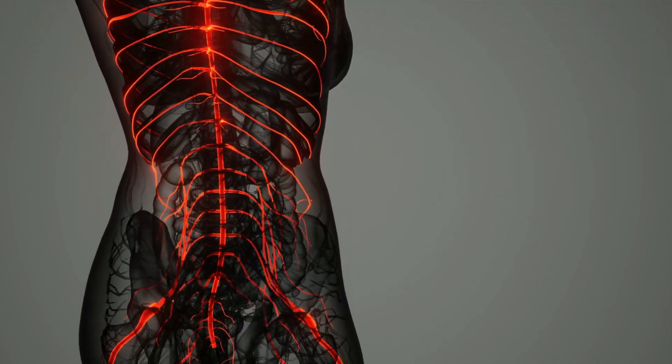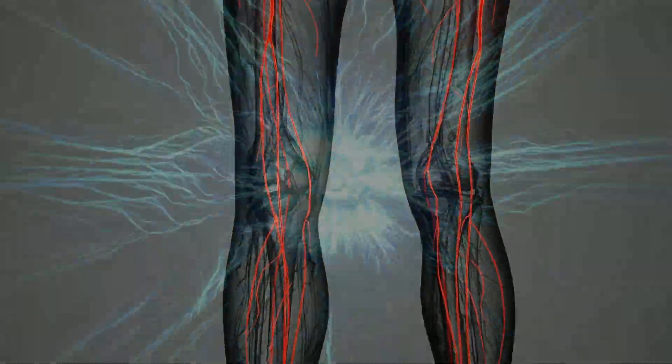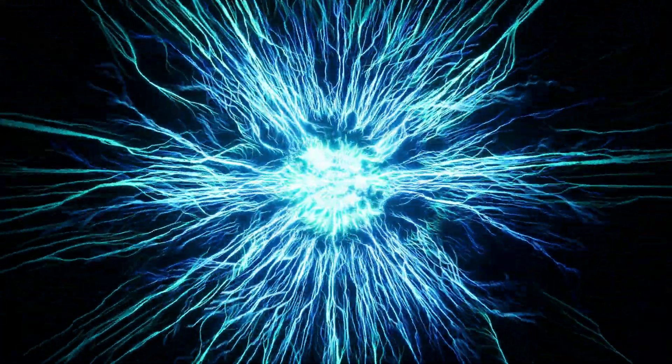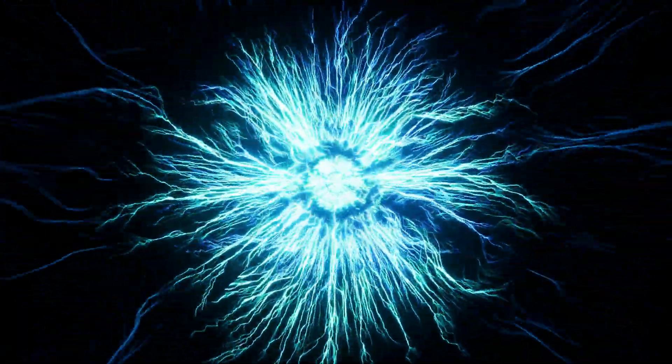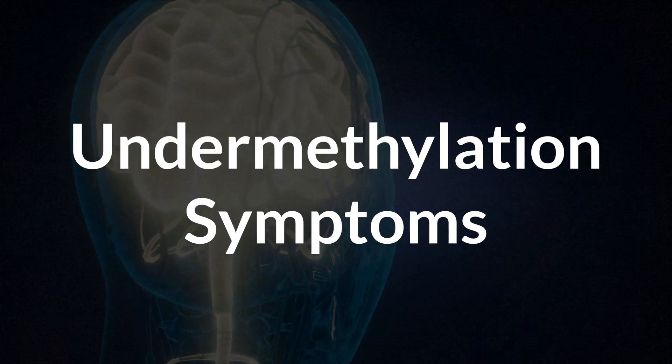But there can be issues, and this brings me to undermethylation and undermethylators. These terms refer to people with lower than optimal methylation happening in their body, and it's usually due to a low availability of methyl groups or a potential deficiency in a cofactor nutrient. The result is not enough methylation, which leads to all kinds of symptoms as well as a tendency for certain diseases. The opposite is also possible — overmethylation — but in this video, let's stick to undermethylation and first discuss possible symptoms.